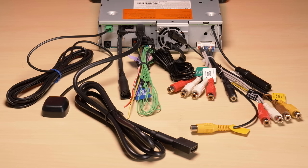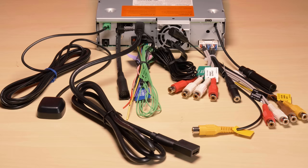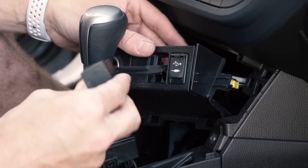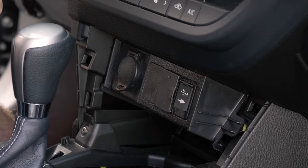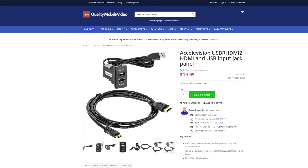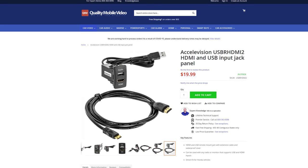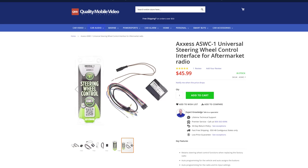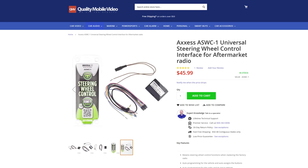We understand there are a lot of inputs and jacks on the rear of this stereo and you don't want them sticking out of your dash. The best way to consolidate all your inputs is with a jack panel — your HDMI, USB, and auxiliary can all be accessed in one spot, and it can look like a factory installation. We offer a ton of jack panel options at QualityMobileVideo.com. The stereo is Sirius XM ready with the optional SXV300V1 universal tuner, and steering wheel control ready with the ASWC1 interface.